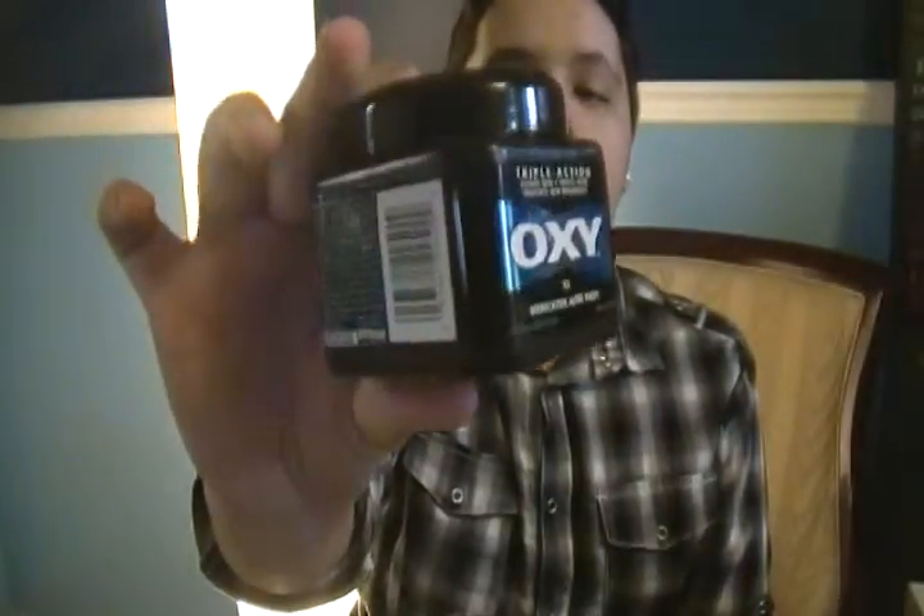So my first one is called Oxy Triple Action Medicated Acne Pads, and it looks like this. It's a cute little container — open it, the lid comes off, and the pads are in there. It cleans skin, treats acne, and prevents new breakouts. I've been using this for a while now and it actually is really good.